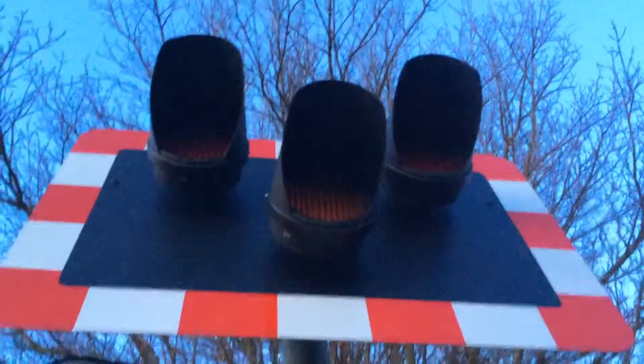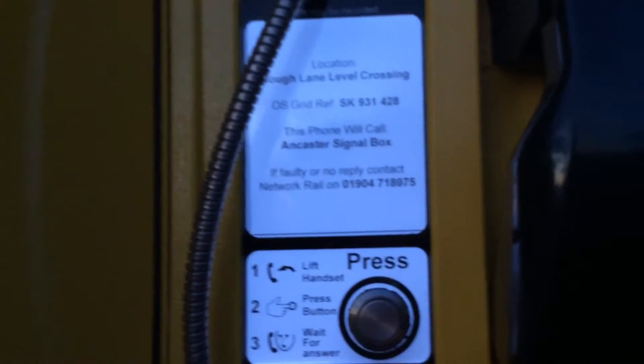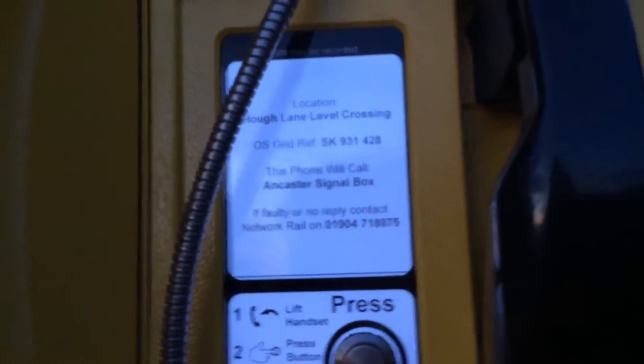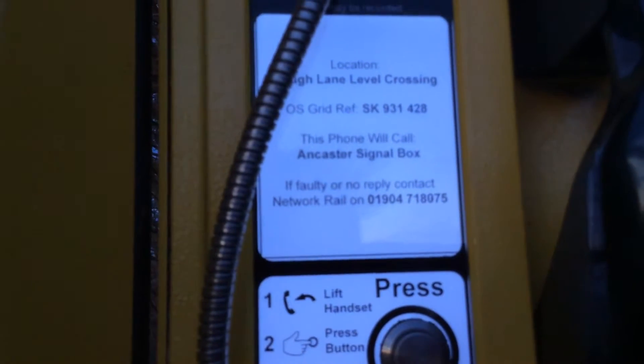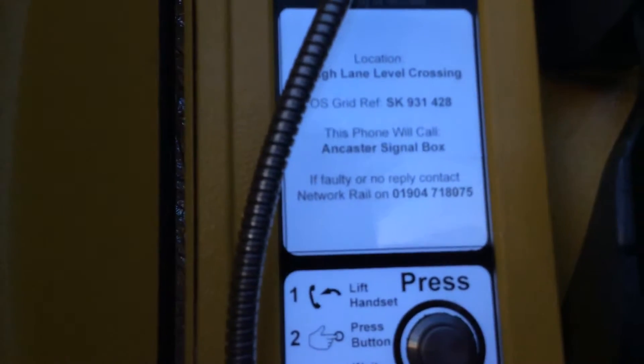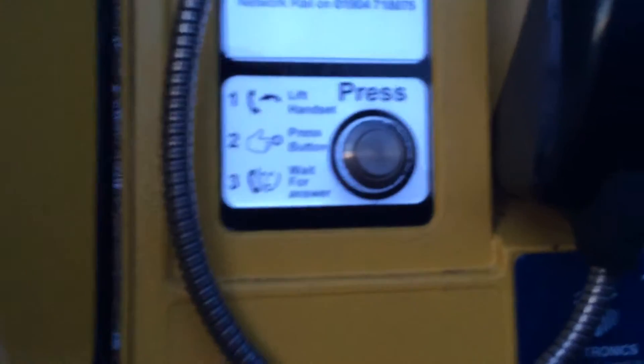There's the back of your other lights. There's your lights there — another train coming if that's continued to show. Keep crossing clear. There's your telephone. Calls may be recorded. Location: Huff Lane Level Crossing. OS grid ref SK 931 428. This phone will call Ancaster signal box. If faulty or no reply, contact Network Rail. Left handset, press button, wait for answer. There's the button there and there's the phone.